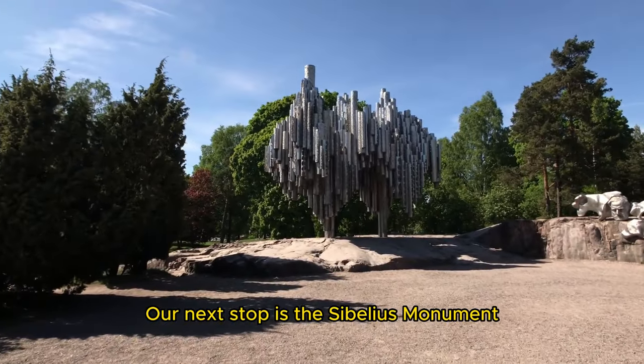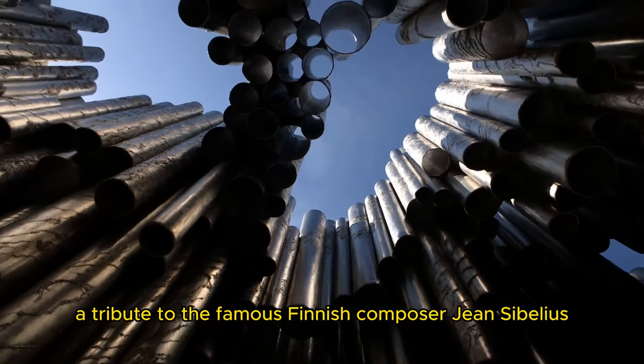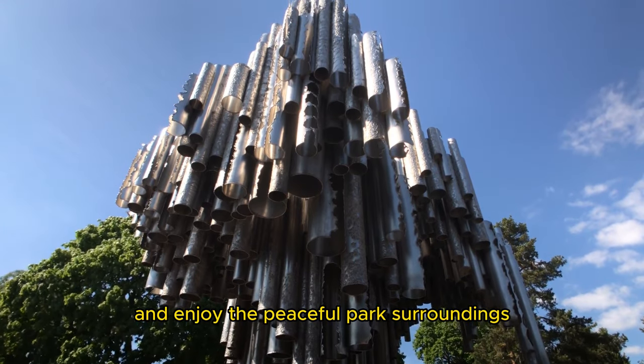Our next stop is the Sibelius Monument, a tribute to the famous Finnish composer Jean Sibelius. You can admire the abstract sculpture and enjoy the peaceful park surroundings.